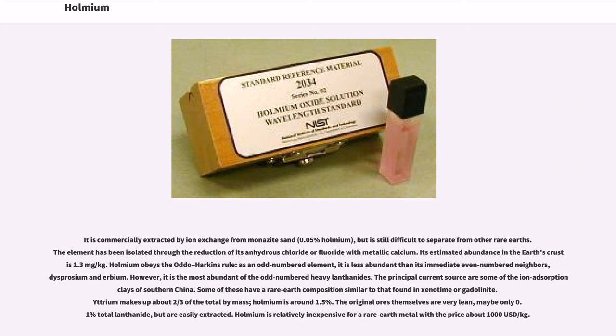Holmium obeys the Oddo-Harkins rule: as an odd-numbered element, it is less abundant than its immediate even-numbered neighbors, dysprosium and erbium. However, it is the most abundant of the odd-numbered heavy lanthanides. The principal current sources are ion adsorption clays of southern China, some with rare earth compositions similar to xenotime or gadolinite. Yttrium makes up about two-thirds of the total by mass; Holmium is around 1.5%. The original ores are very lean, perhaps only 0.1% total lanthanide, but are easily extracted. Holmium is relatively inexpensive for a rare earth metal, with a price of about $1,000/kg.